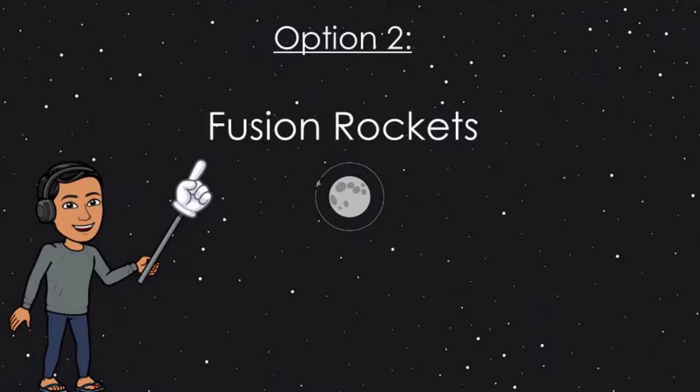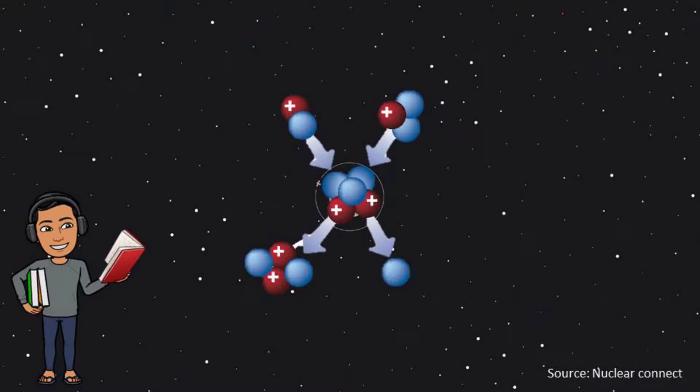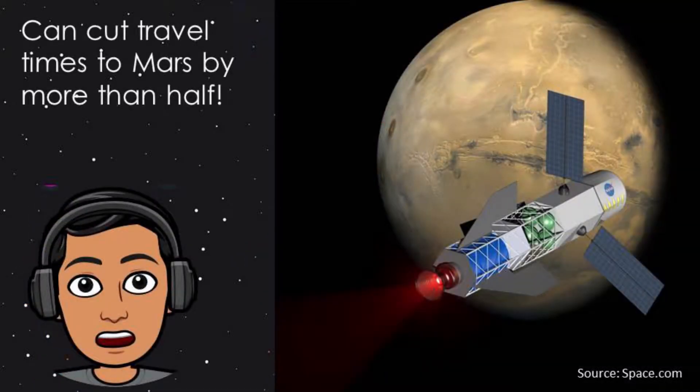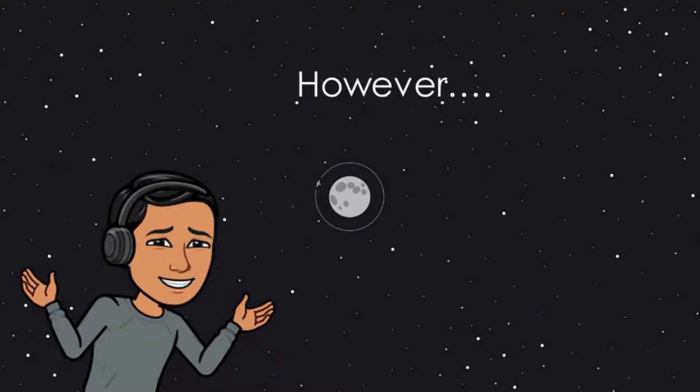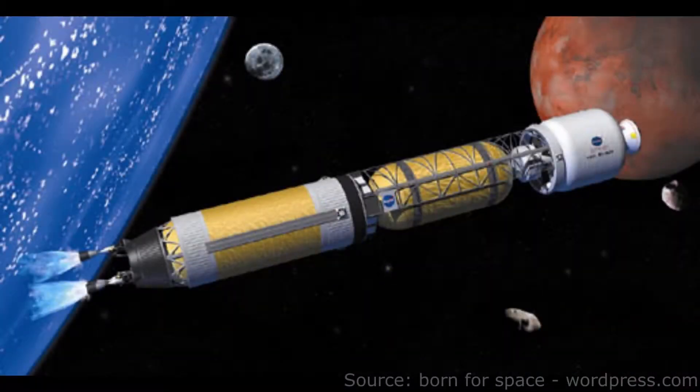Option 2: Fusion Rockets. Fusion rockets are another great option to replace normal chemical rockets. These kinds of rockets use nuclear energy — nuclear fusion specifically — to release massive amounts of energy to propel the spacecraft. Nuclear fusion is basically the process of combining two atoms to release huge amounts of energy. Fusion rockets, if realized in the next decade or so, could cut travel times to Mars in half. However, there is one huge issue: they release a lot of radioactive waste, and even if we could protect the crew, we would still be contaminating that part of space. The release of such amounts of radiation also rules out the possibility of taking off from the surface of the Earth with a fusion rocket.